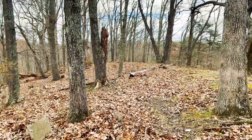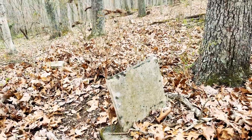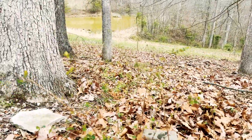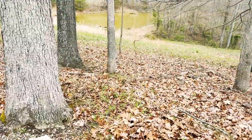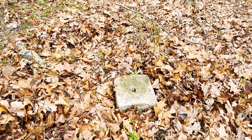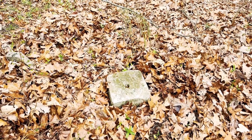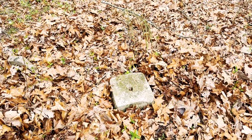Here we have another marble marker. It's broken about halfway up and no inscription is legible. But we do have over here a footstone with the initials A-E-N. Next to it, we have what would have been a pinned base, which doesn't line up at all with either of these markers — that's more like your statuary or obelisk markers. It doesn't line up with these tablets, so it's most likely for another headstone.